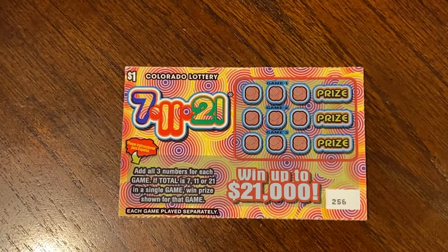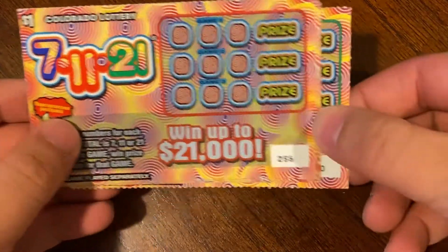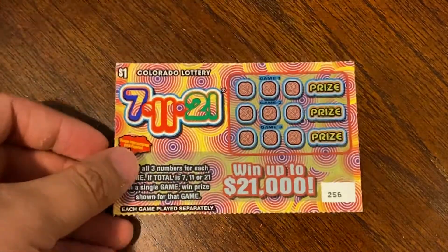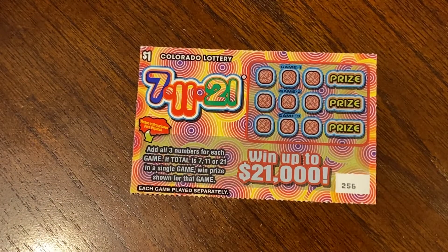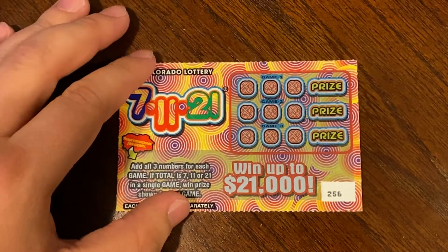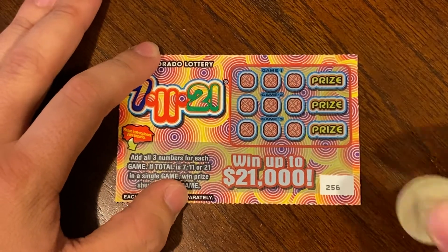Good morning guys, today we have five dollars of 7-11-21. We have ticket numbers 256 through 260. On this ticket we are just looking to add up all three of our numbers, and if it equals 7, 11, or 21 we win that prize. This is a smaller session today but we will still have fun regardless.